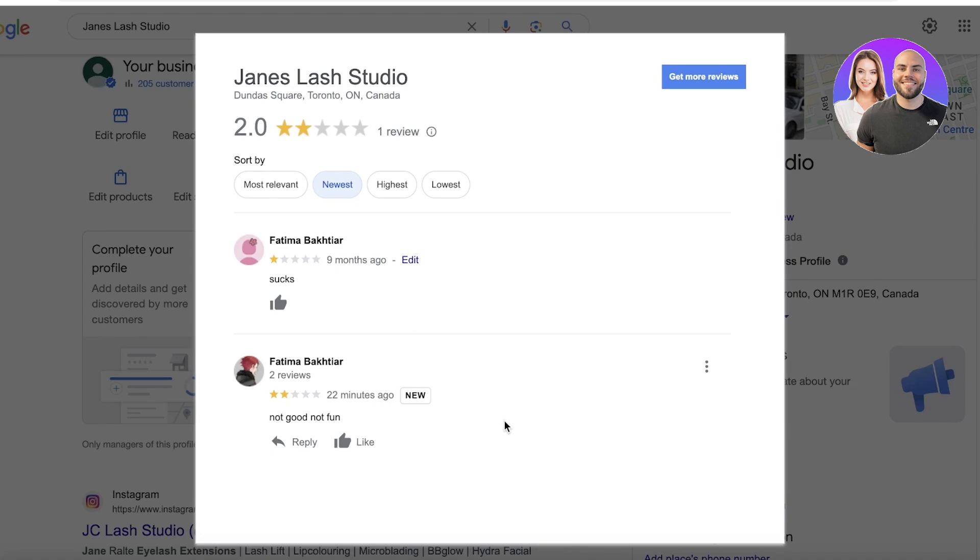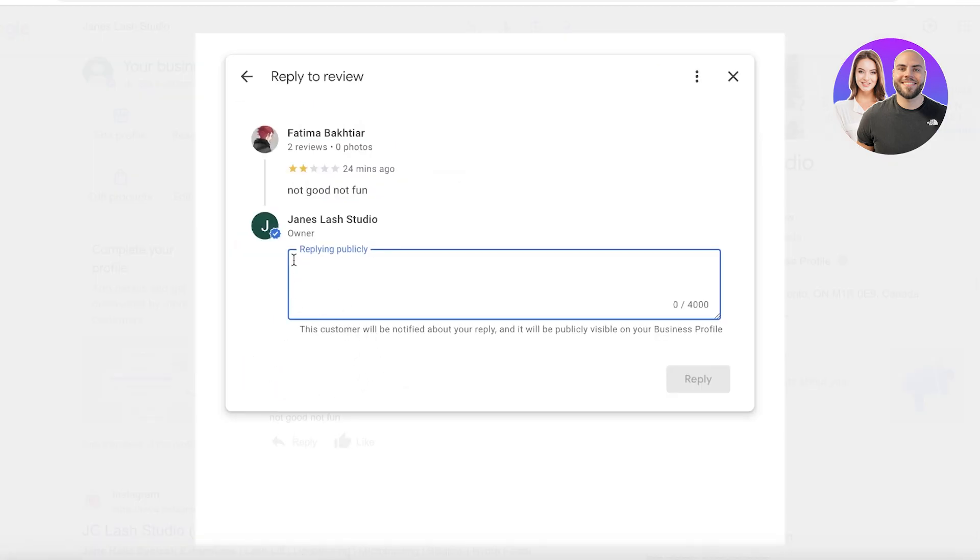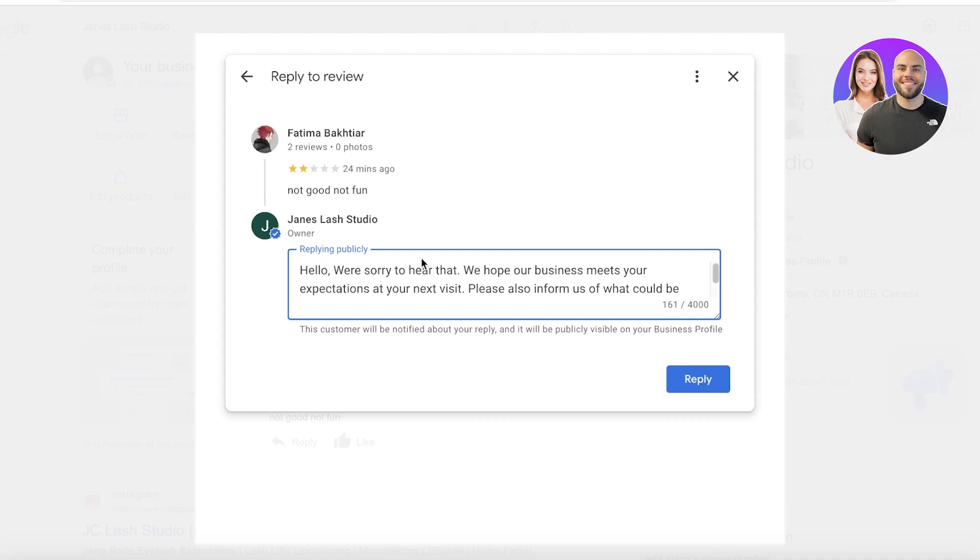You can always respond with a courteous comment. If it's from a genuine customer — say they left a one-star review because you were running a restaurant and the vegetables weren't cooked the way they liked — instead of writing a long, mean reply, I recommend replying courteously. Click on the review and reply publicly as your listed business. Write something like acknowledging the complaint: 'We hope our business improves the next time you visit. Could you inform us of any issues you faced?'